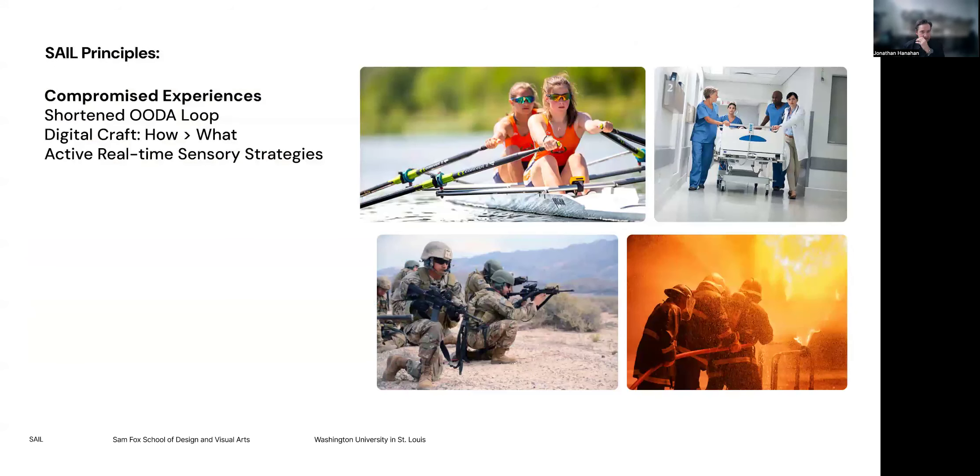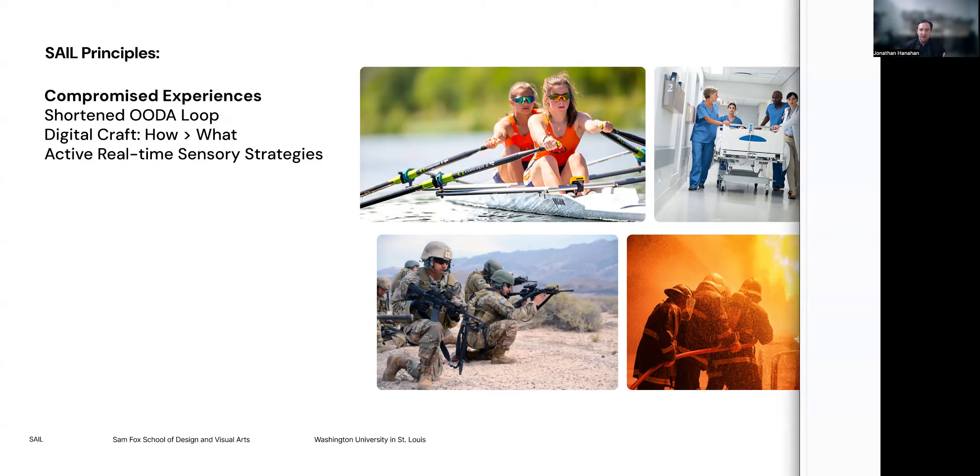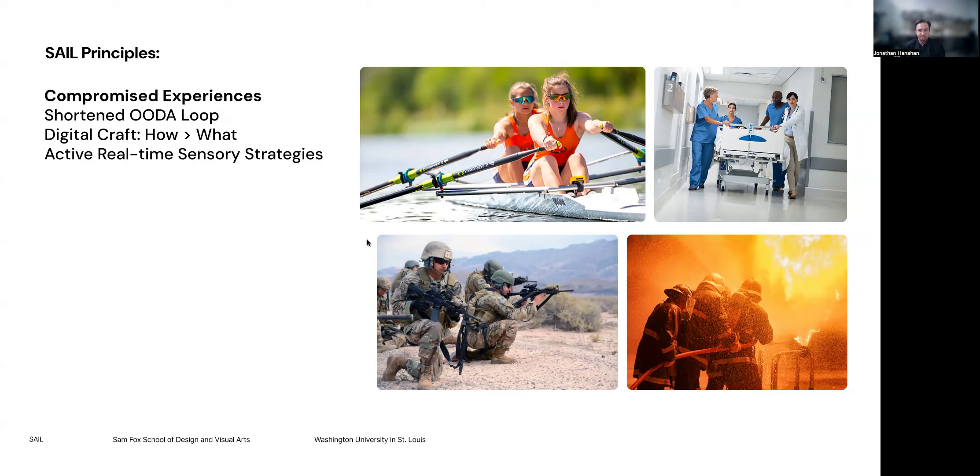There are four principles that define this lab. First, we prioritize what we call compromised experiences, where a screen is either not available, dangerous, or distracting from the task at hand. Examples include athletics, medicine, defense, and safety — all complex environments where the use of data would be valuable but is often unavailable or problematic to have on a screen.